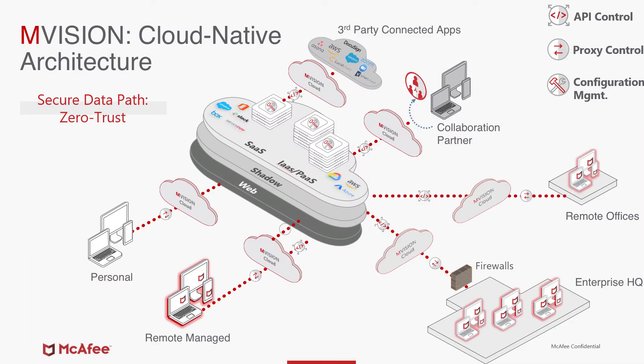Introducing MVISION Cloud's Unified Cloud Edge — this cloud-native architecture provides controls in a multi-mode for all these different scenarios. This includes your existing headquarters, your remote offices, remote users going through a cloud gateway which has 99.999% uptime, but also all the different east-west channels including collaboration partners, shared links, file collaboration, folder collaboration, connected apps such as third-party apps, and personal devices connecting and downloading data from these sanctioned services. All of these controls together provide a holistic comprehensive security suite and provide the best end user experience while working remotely.